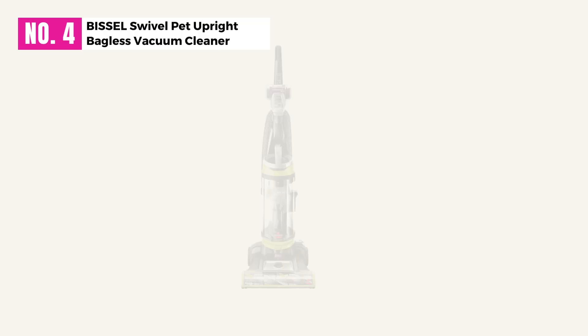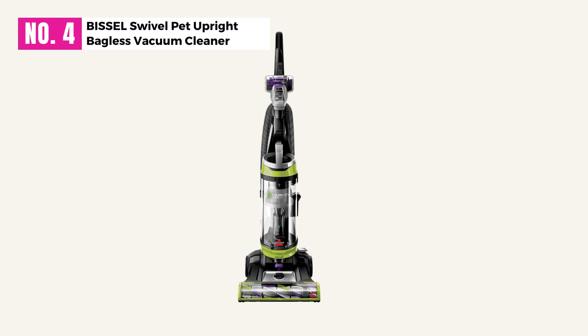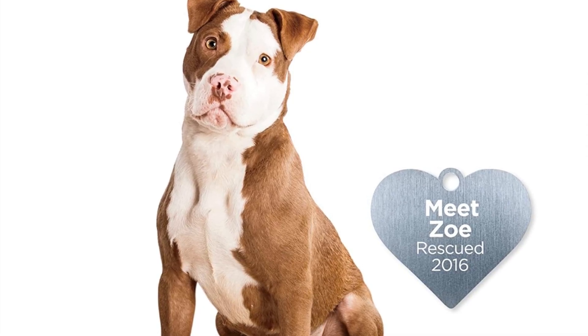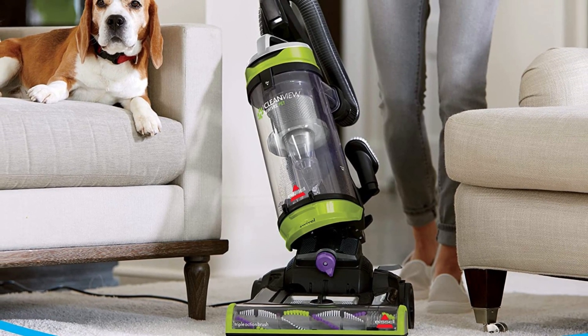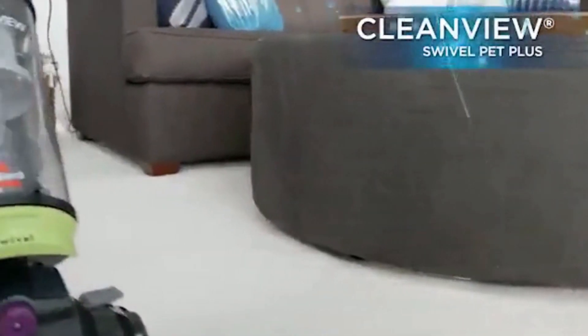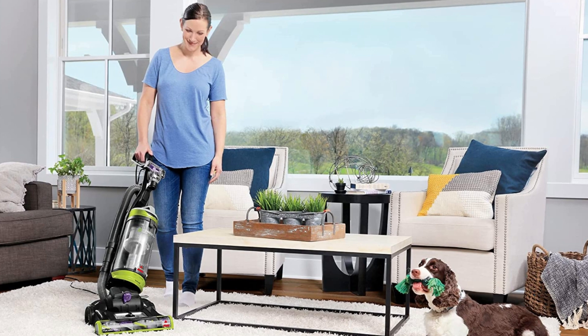At Number 4, Bissell Swivel Pet Upright Bagless Vacuum Cleaner. It was challenging to choose the best general product from Bissell because everyone is fantastic, but I think the 2252 model possesses it all. First of all, it is more than reasonable for what it offers. All thanks to its triple-action roller and leak-free technology, the Bissell 2252 vacuum cleaner works very well when it comes to collecting pet hair.